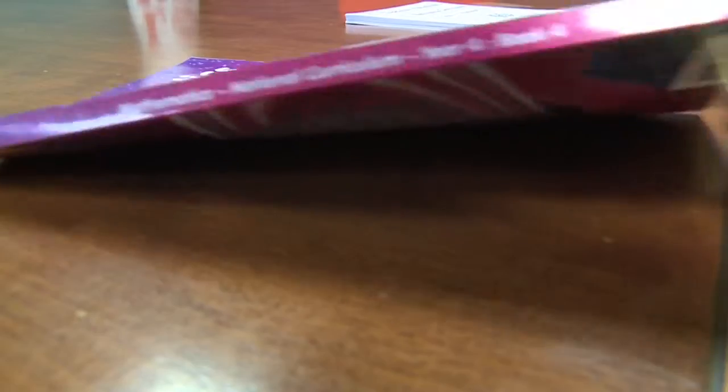The backbone of these textbooks comes from a highly successful set of resources that are now in almost every primary, secondary and independent school in Scotland.